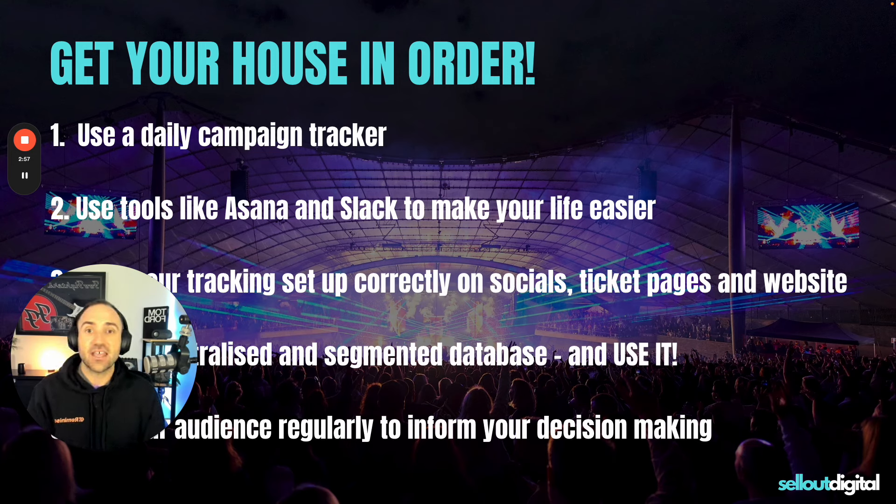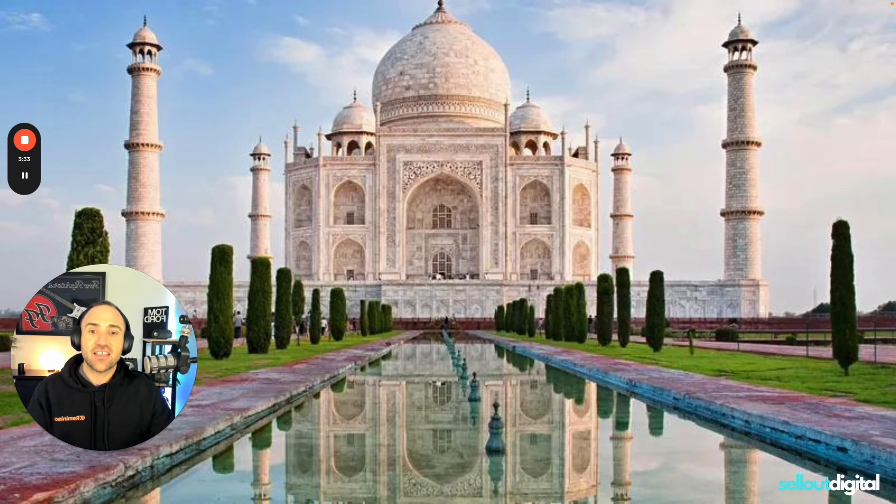Leading into number five: use your database to poll your audience regularly. Ask them what they want and give it to them — it's not rocket science. So many people don't do this. The amount of value that lies in just asking people what they want, how you can improve, which drinks they want, when they'd like the event, what type of acts or artists or talent they want — it's just critical. Make sure you're doing that. Along with all of these five things, get yourself into the Taj Mahal and you'll sell out nice and quickly.